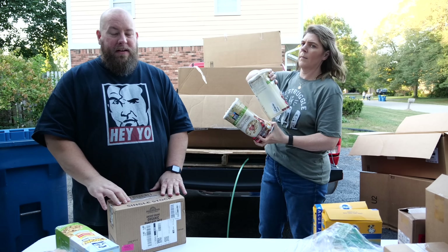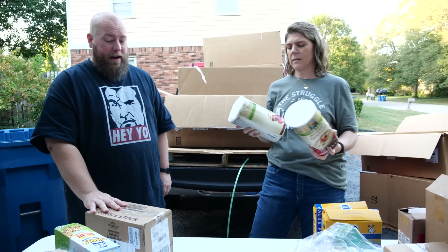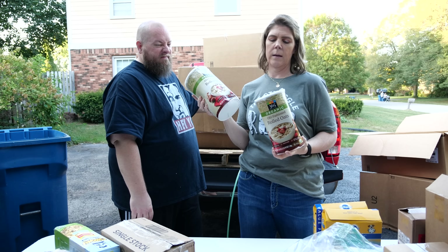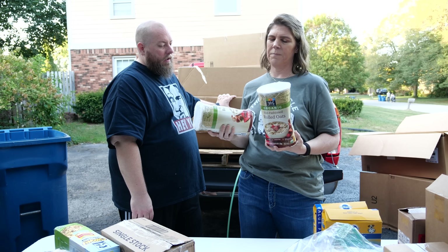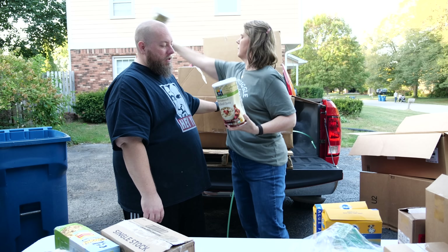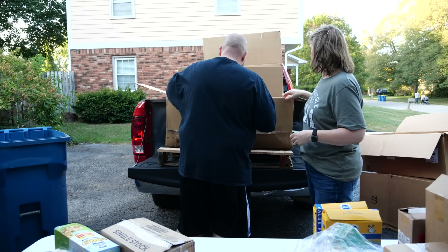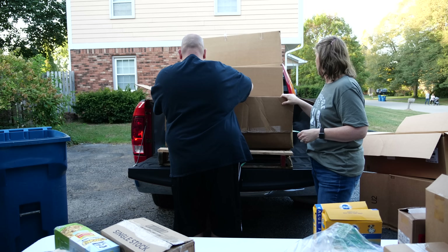We've got two more rolled oats, but they are both open, so we're going to pitch them. The box probably got crushed during shipping and that's how they got opened — it happens.